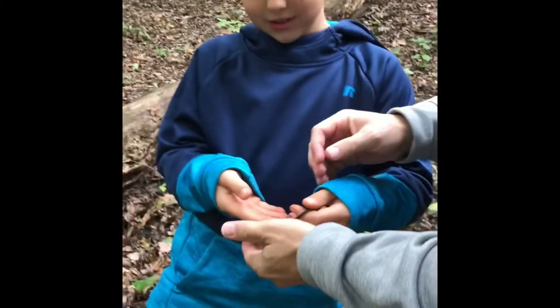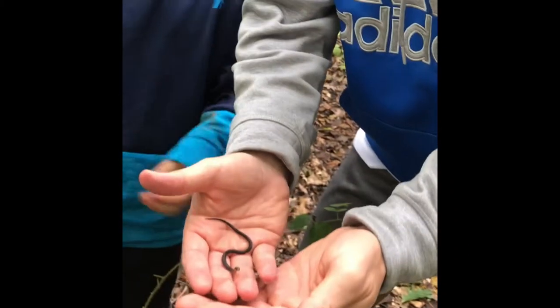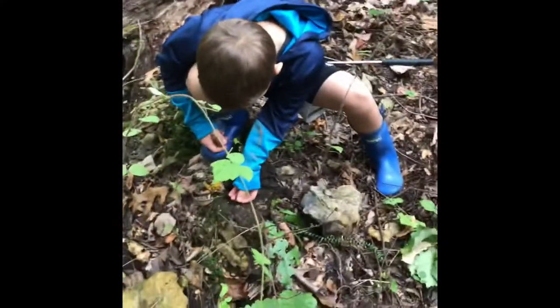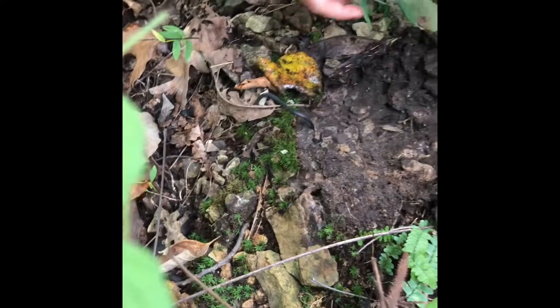Let me hold him. He's trying to, like, bite me by drilling him. Put him back. He's spicy compared to the other one — that probably means there's one right under there. Put him back in a nice little hole. Wrong way, dude. He'll be good.